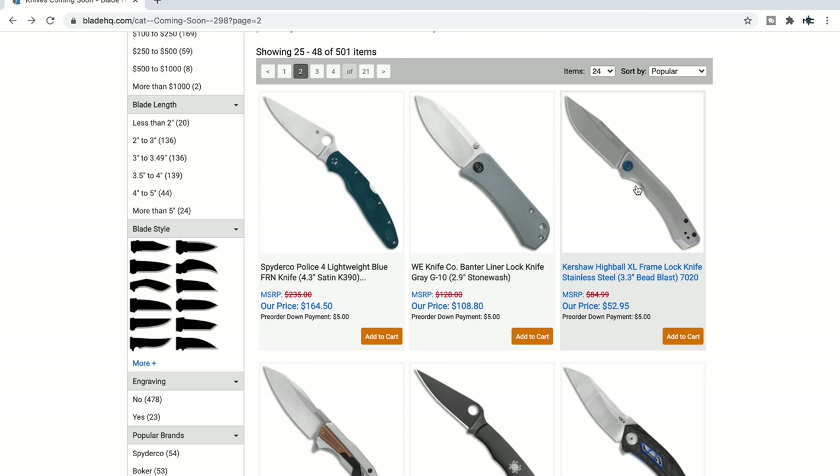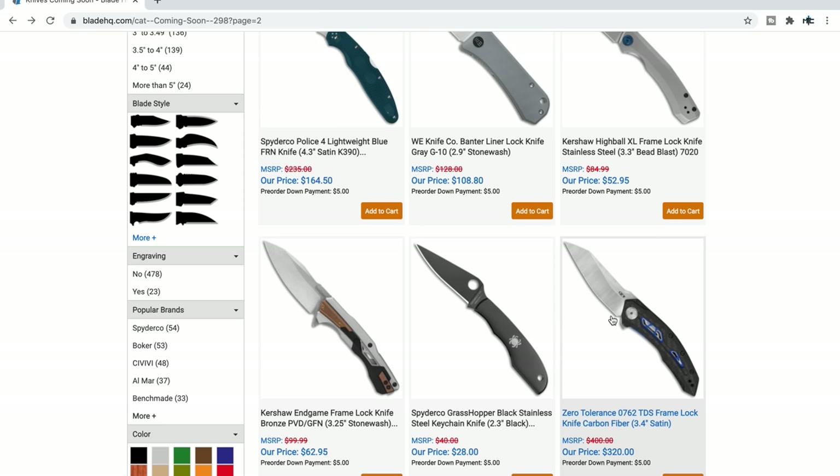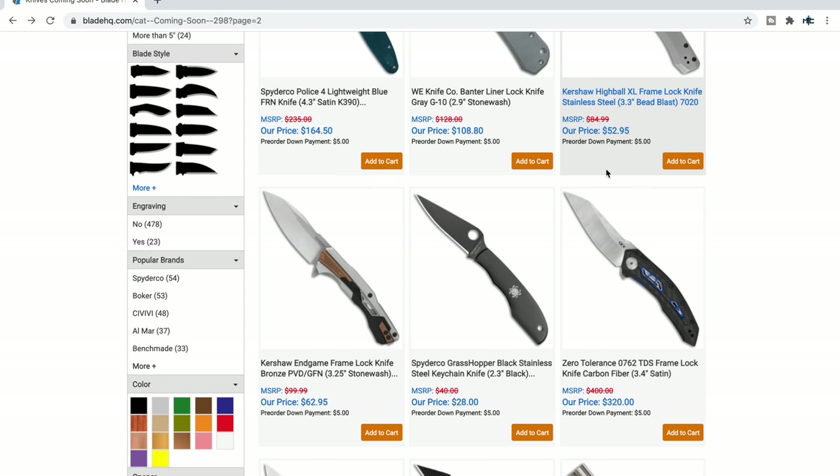Kershaw High Ball XL — I handled that. As I said, it was retailing somewhere around $85 street price, but the much better price is $52.95. That's a good one to pick up. I really like that it's manual, running on bearings, steel frame lock — very easy to manipulate because of that slot right there.